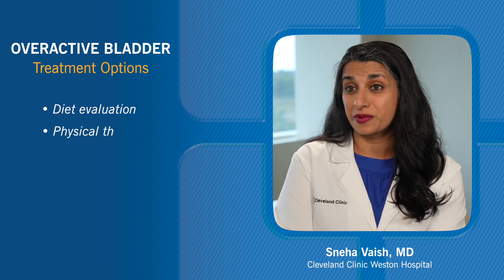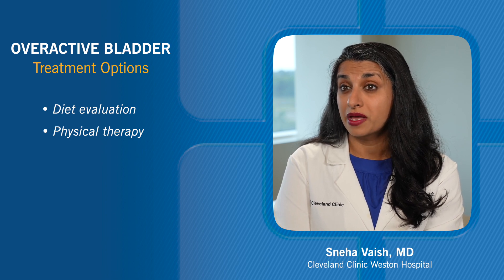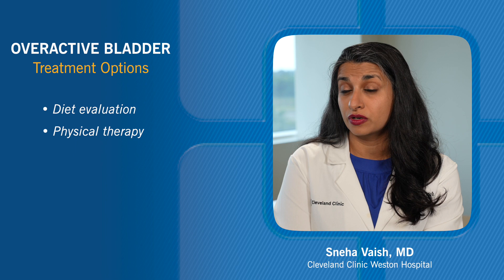There are actually physical therapists called pelvic floor physical therapists that have special training to work with both men and women to control urgency and frequency of their bladder.